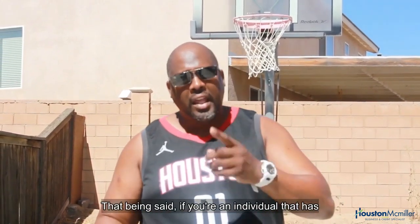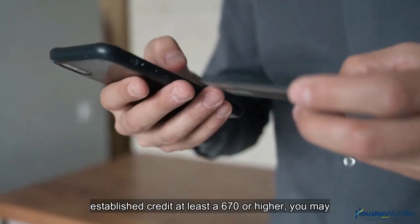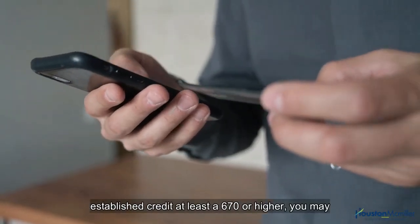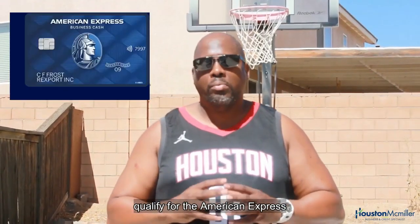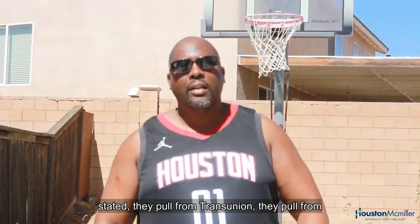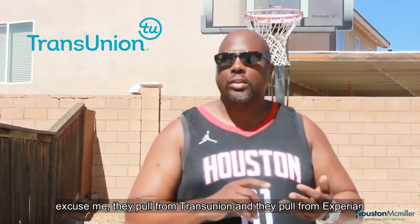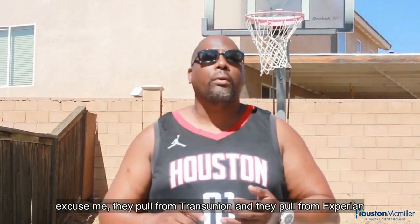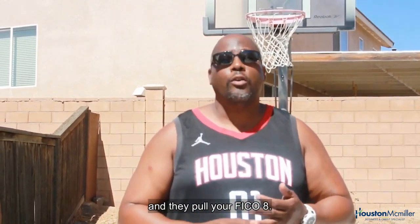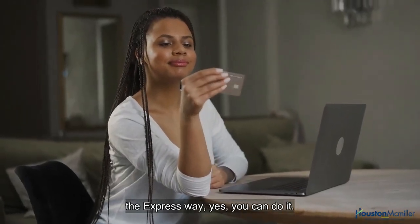If you're an individual with established credit — at least a 670 or higher — you may qualify for the Amazon American Express Prime Business Card as well. American Express pulls from TransUnion and Experian, and they pull your FICO 8 score. So if you're trying to do it the express way, yes, you can.